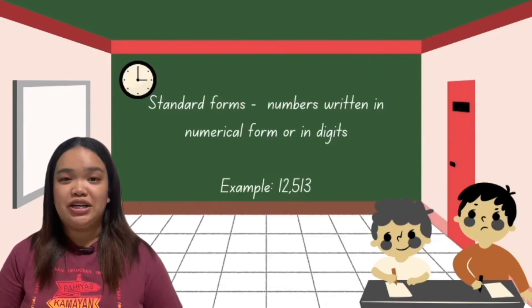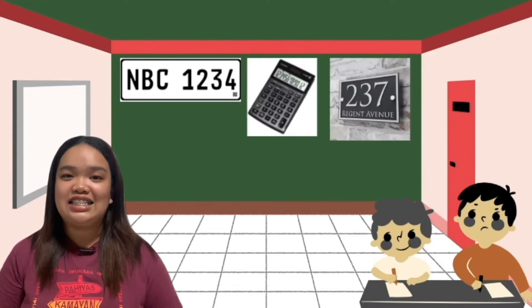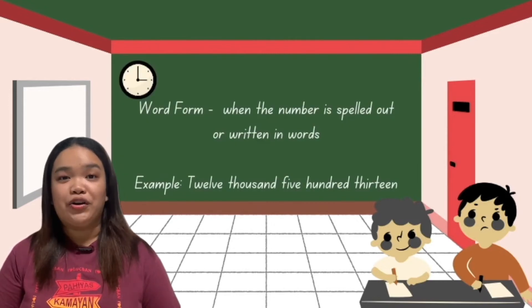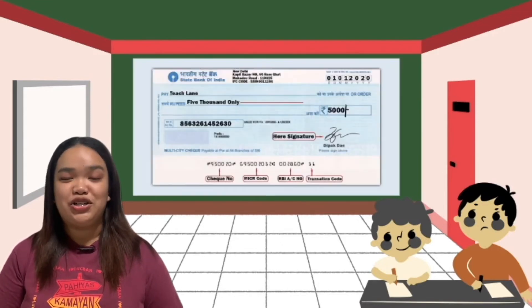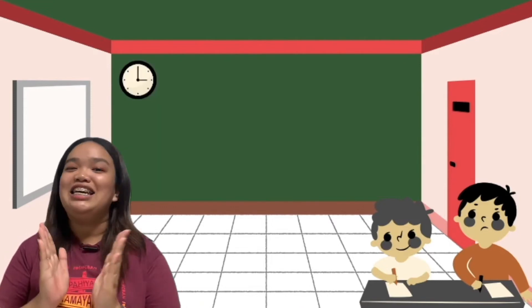Standard forms are numbers written in numerical form or digits — for example, plate numbers, numbers in the calculator, the number of your house, and dates in the calendar. On the other hand, when the number is spelled out in words, it is in the word form. We can see word form in checks, vouchers, and other important documents. Matgaling!